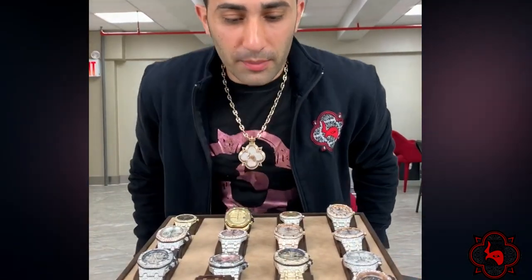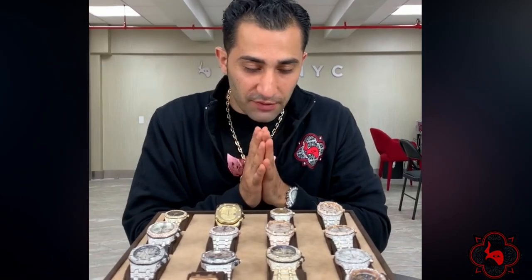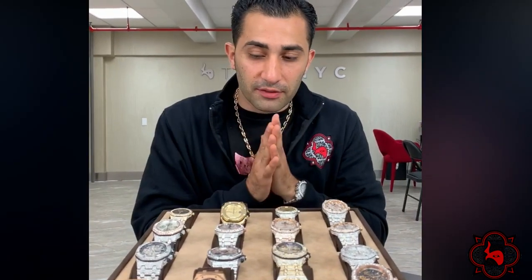First and foremost, let's talk prices on some of these timepieces. There's a bunch of Audemars here — you can take a look at all of them right now. It's a sample of the collection that we have available for you guys, but I've specifically pulled these out because they tell a little bit of a story.